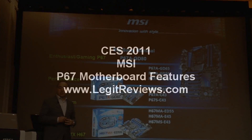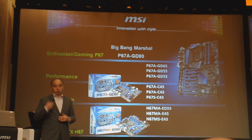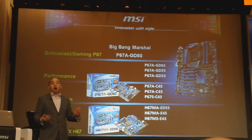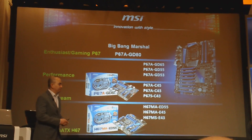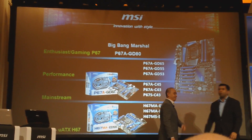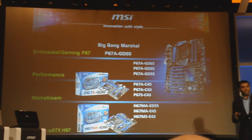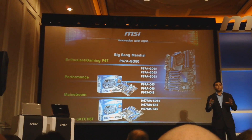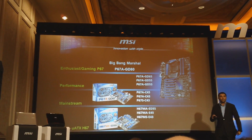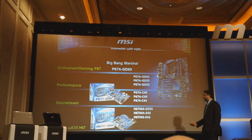I'd like to introduce our technical marketing manager Rajiv to give you more detail of why MSI and how MSI. Thank you Andy, appreciate it. Alright everybody, I really want to go over a lot of the cool features that we have here. We do have all of this stuff ready to demo at the end of the presentation, and I will be there to answer any questions along with the rest of our team with all this new technology that we want to show.